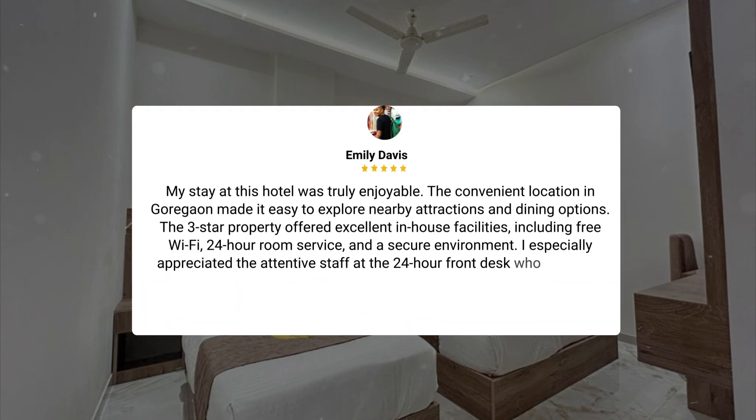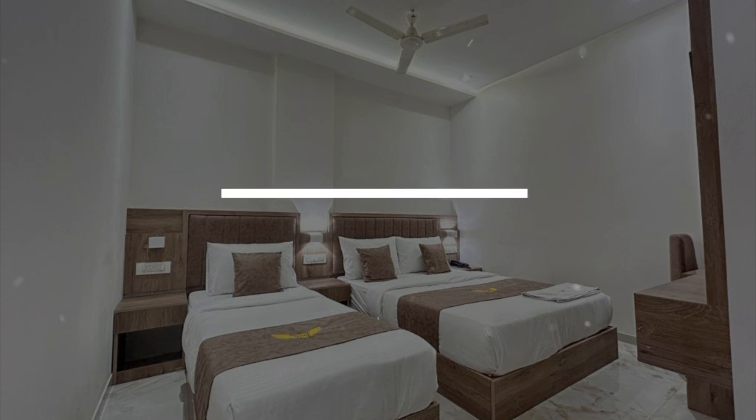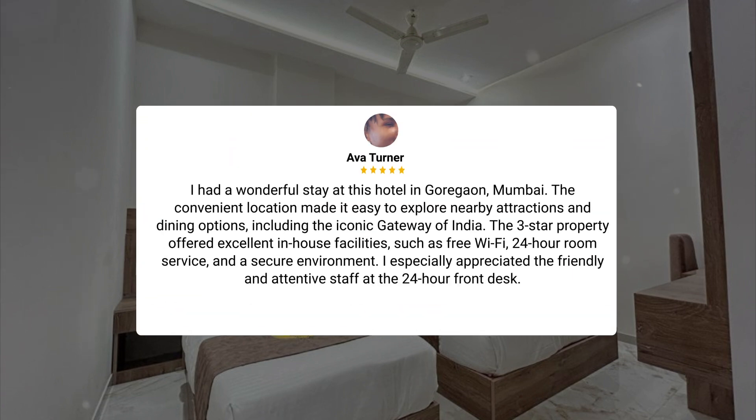My stay at this hotel was truly enjoyable. The convenient location in Goregaon made it easy to explore nearby attractions and dining options, including the iconic Gateway of India. The three-star property offered excellent in-house facilities, including free Wi-Fi, 24-hour room service, and a secure environment. I especially appreciated the friendly and attentive staff at the 24-hour front desk who made my stay even more pleasant.